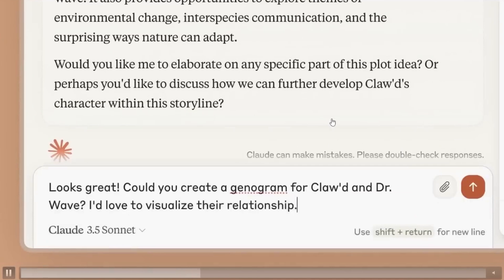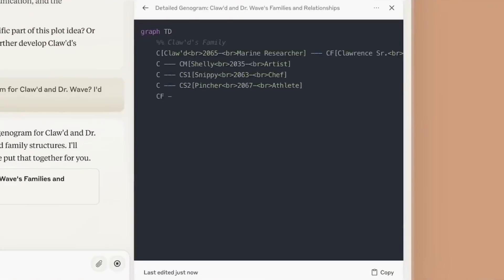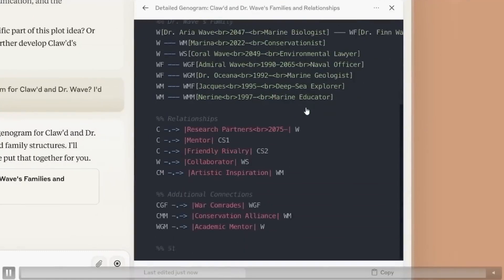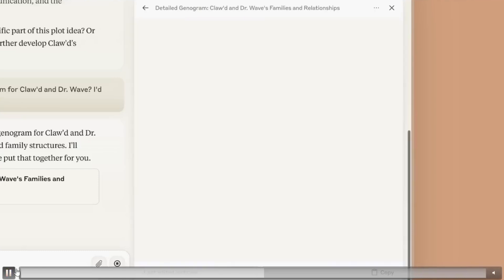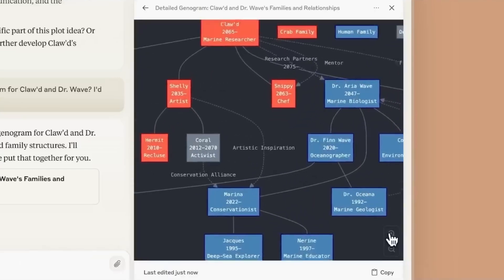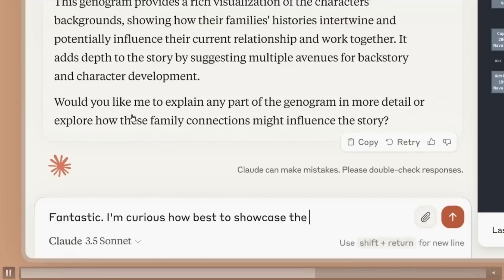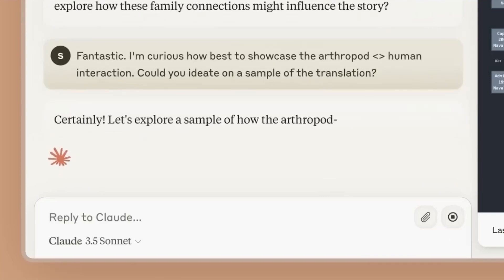Claude has consistently excelled in coding tasks, often understanding and executing coding intentions with remarkable precision. This functionality continues to set it apart in the realm of AI models. Anthropic has essentially provided us with a free coding model that's not just advanced but also showcases strong reasoning abilities vividly.